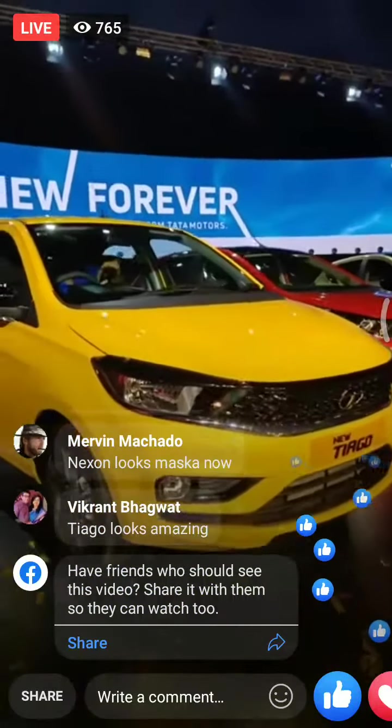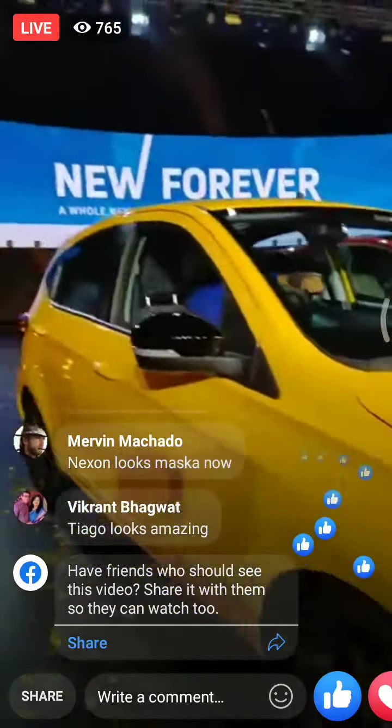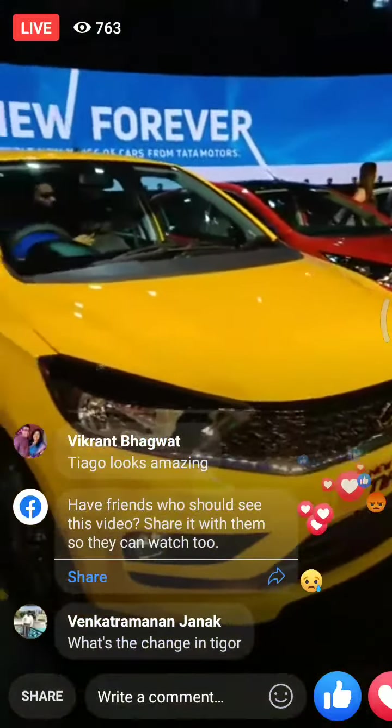This particular color on the Tiago is known as Victory Yellow, and it looks quite good in this shade. If anything, it actually looks like a sporty performance hatchback.